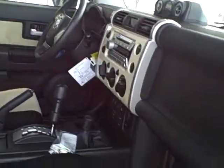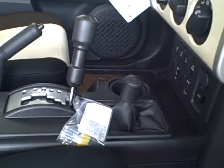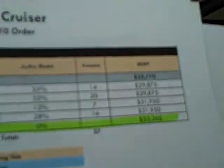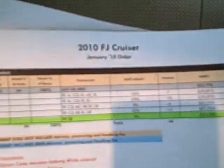They have stopped building these vehicles because they are limited production. I have a list of the February build and have highlighted the Trail Team FJ Cruiser to show that there were none built in February, and none built in January either. Last month in our region there were some built — there were 17 built in December.